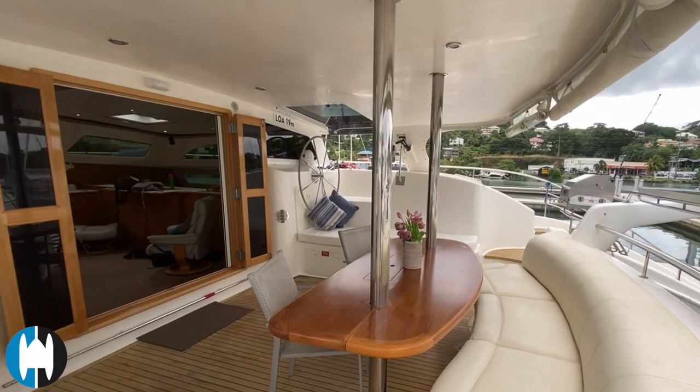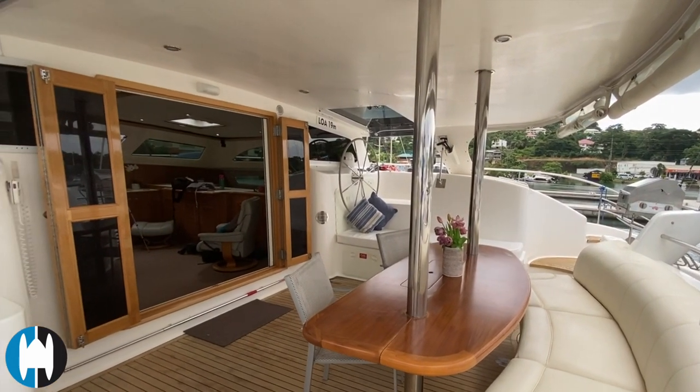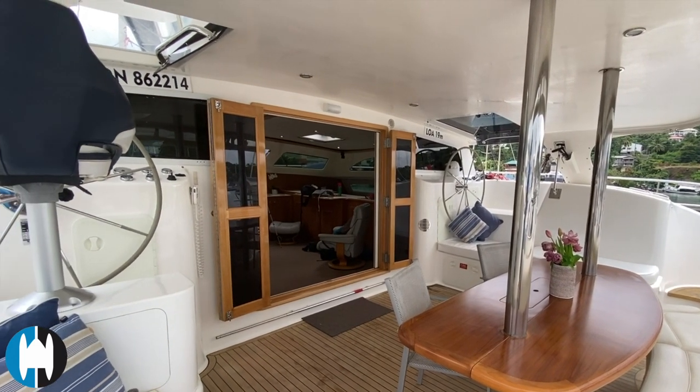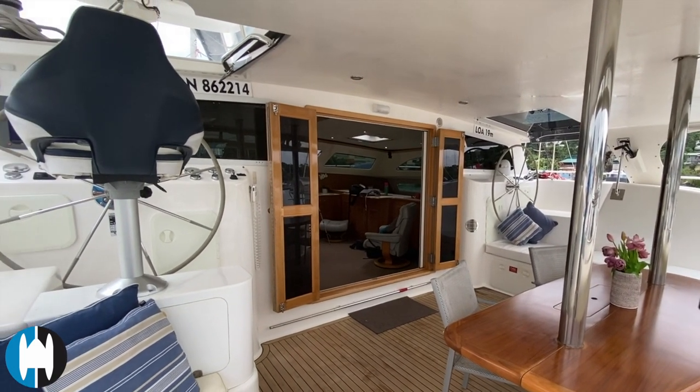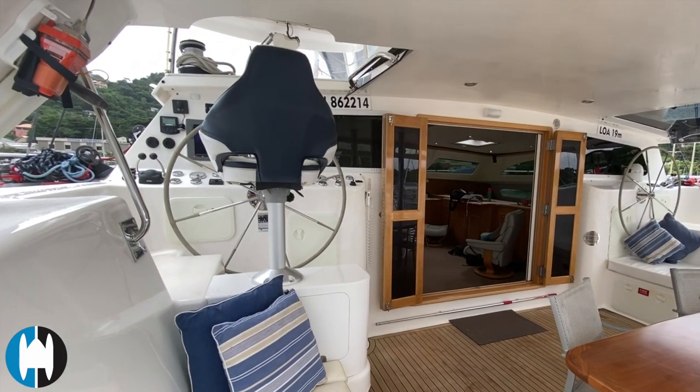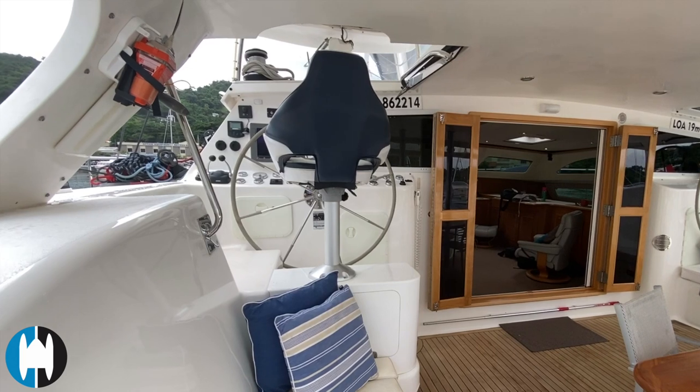A little look here through into the salon, but we'll be coming back to that in the next video. Have a look at the helm area — it's a portside helm on this boat. We've got electric winches up here with lines running back to the cockpit.